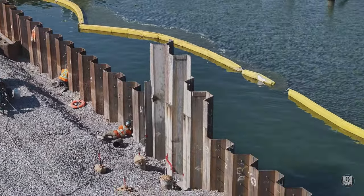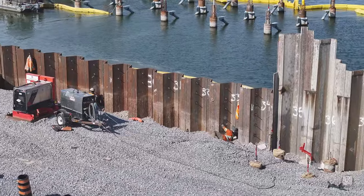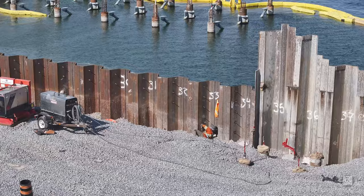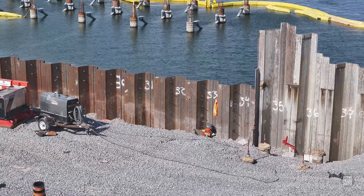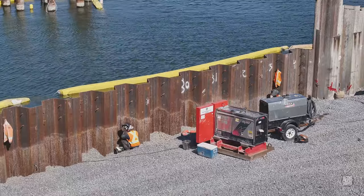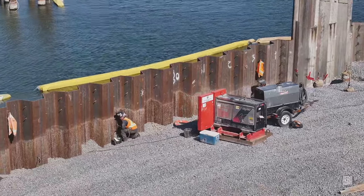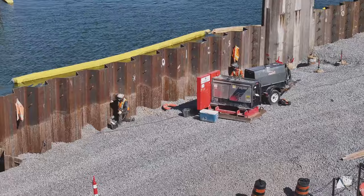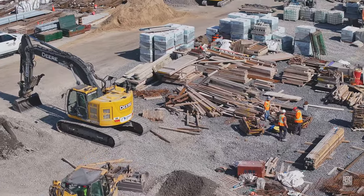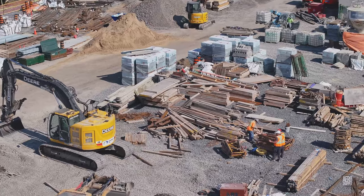Down on the north side of the finger dock, welders are busy but it's unclear just what they're doing. An accumulation of materials makes it quite clear that there's a lot of work ahead.